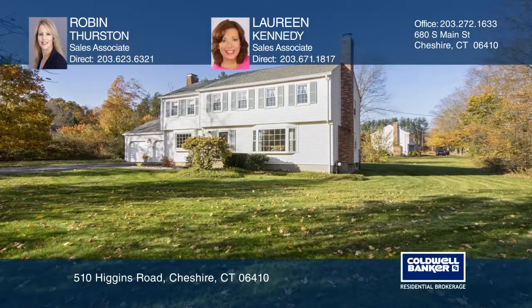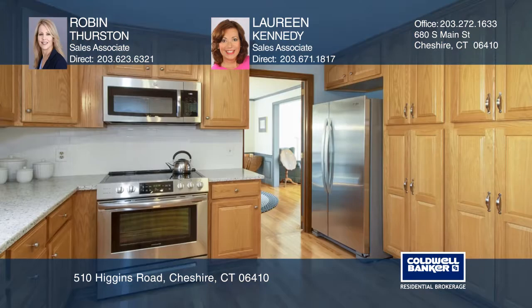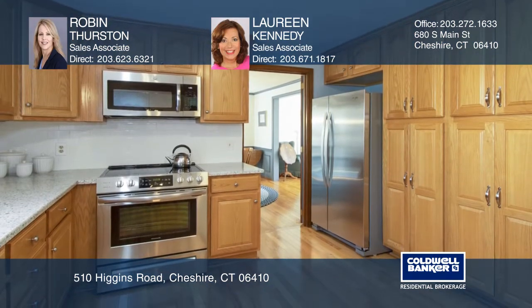Welcome to this beautiful colonial, which is just minutes from the town center. This home features hardwood floors, a living room with a large bay window, and a kitchen with new stainless steel appliances that opens to a cozy family room.